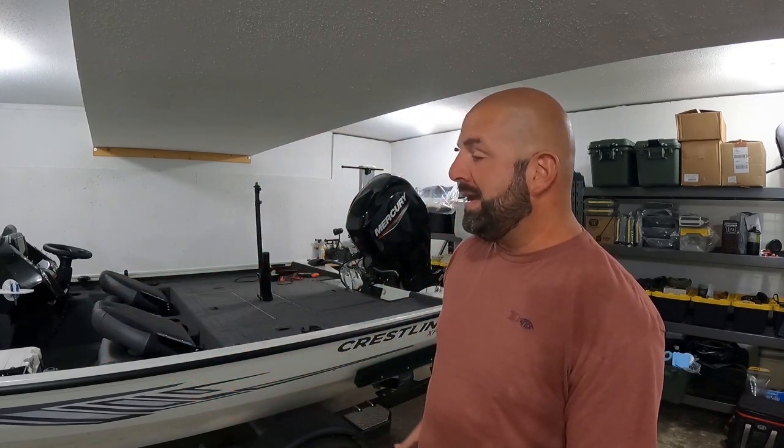Attack Junkies, what's going on everyone! Really appreciate you guys and gals for clicking on the video. Got a fun video for you guys today — in today's video we're going to go through what's in my boat. If you guys don't know, I'm running a 2020 Crestliner XF 189. I got a walk-through video on this boat, a video breaking the motor in, fishing videos — I'll link some of them down below.